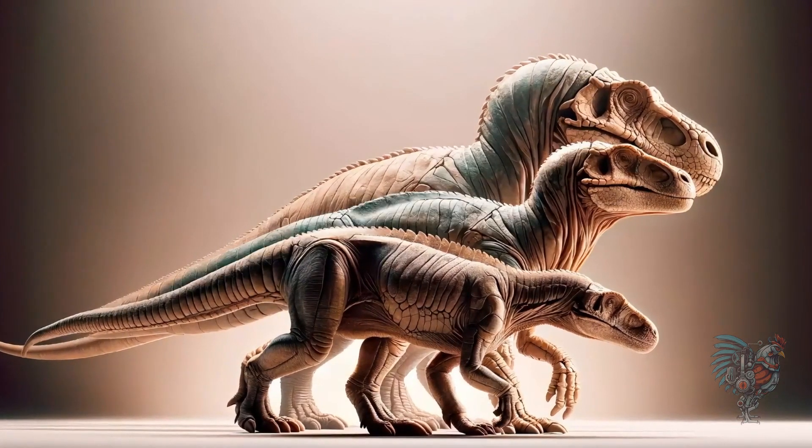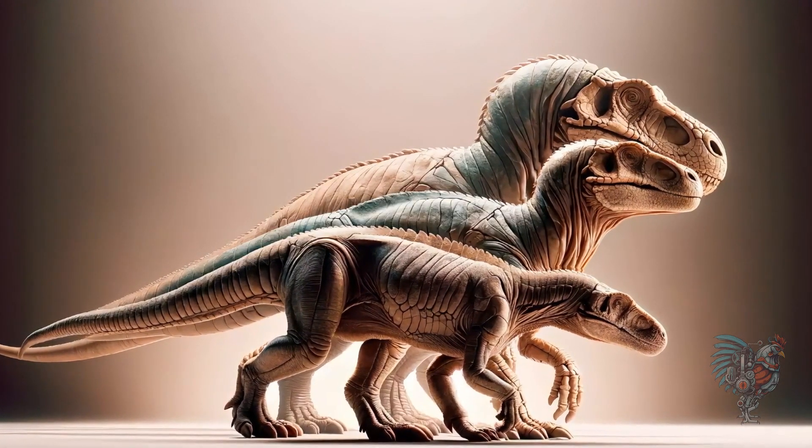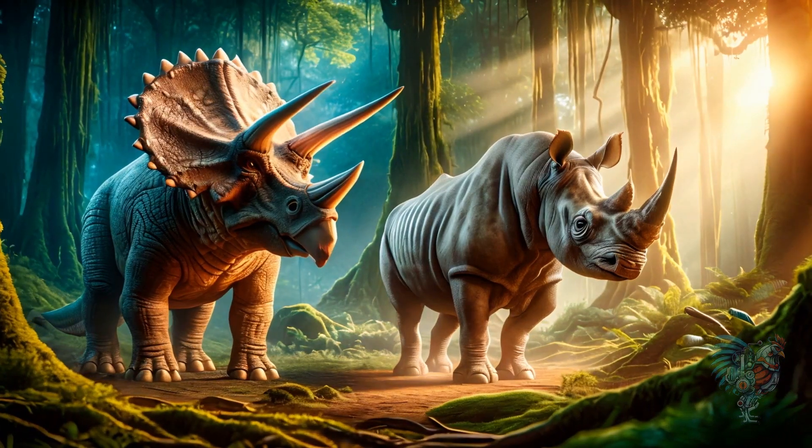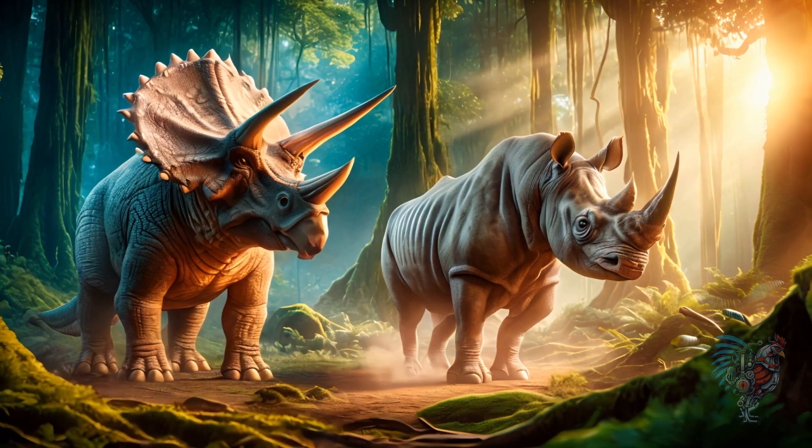Journey through time to explore the remarkable phenomenon of convergent evolution, where animals, though millions of years apart, exhibit strikingly similar features, despite their different evolutionary origins.